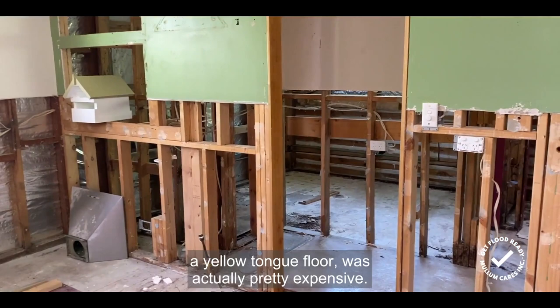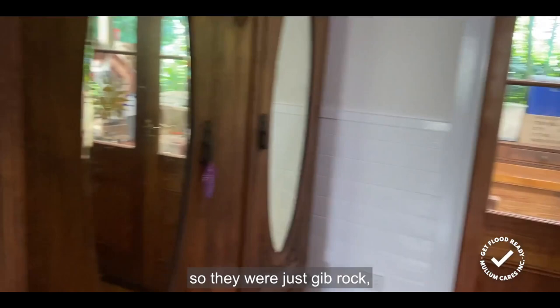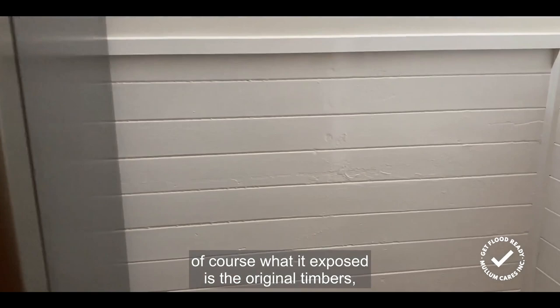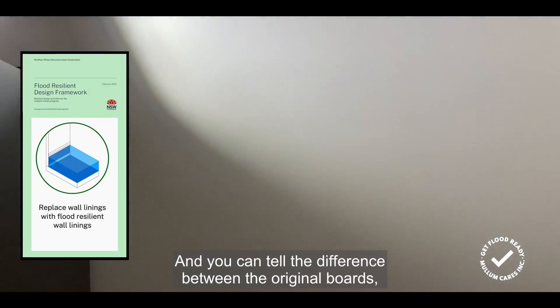In this bedroom with doors to outside, all of the walls were covered in gyprock from top to bottom all the way around. When the gyprock was ripped off, of course what it exposed is the original timbers that used to lie on the walls of this house. These are completely flood resilient, and Gary and Denise decided: why would you put anything back over them? It's just not necessary.